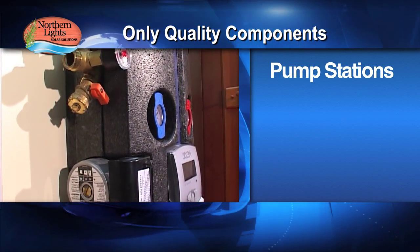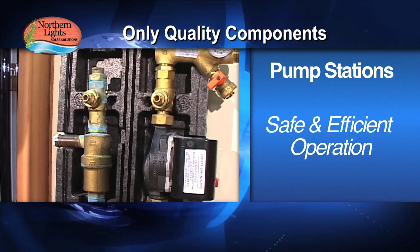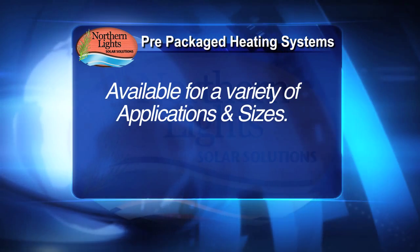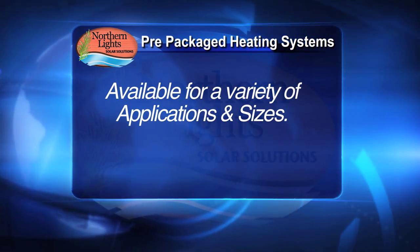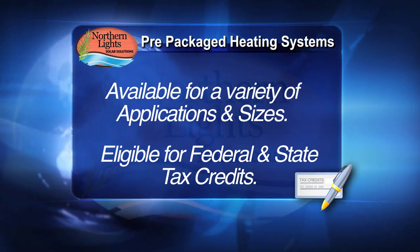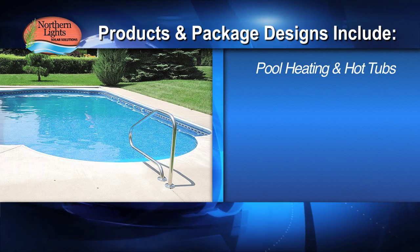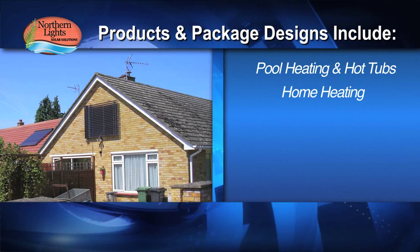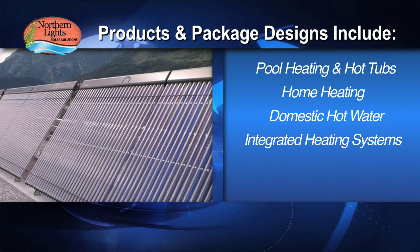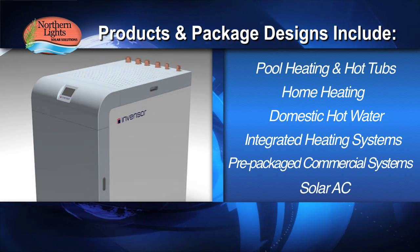Our pump stations ensure safe and efficient operation of the solar system. All our pre-packaged heating systems are available for a variety of applications and sizes, and each solar heating package is eligible for federal and state tax credits. Our packages include pool heating and hot tubs, home heating, domestic hot water, domestic hot water integrated heating systems, pre-packaged commercial systems, and solar air conditioning.